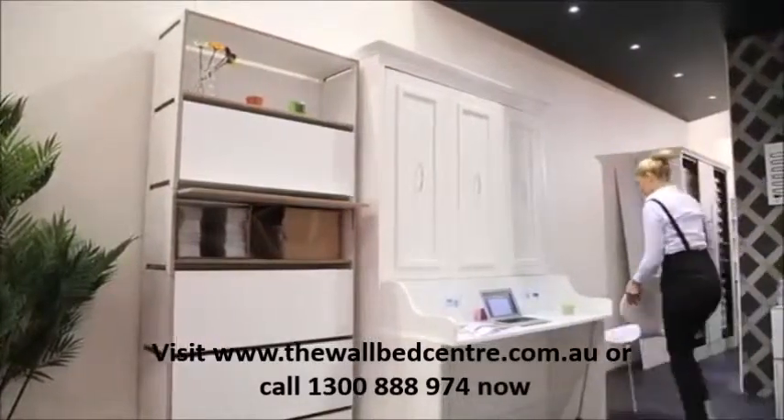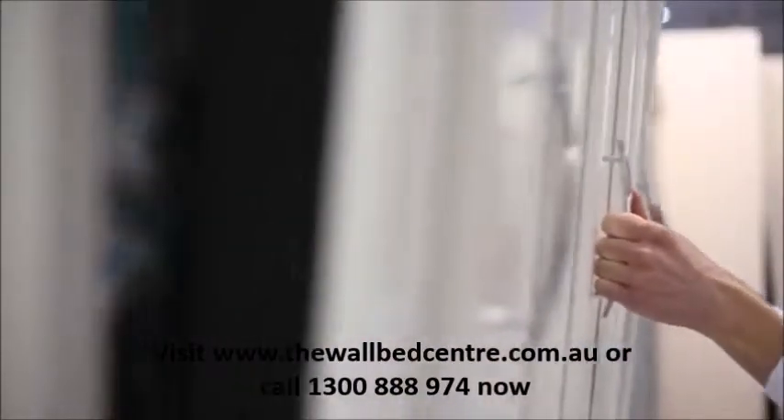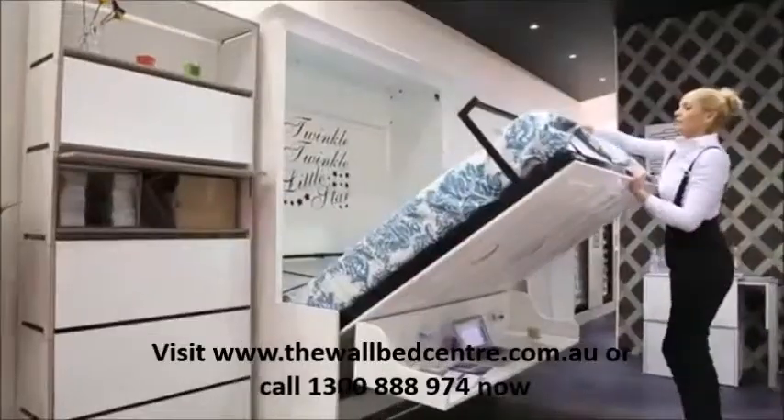When she is done, she simply moves the chair off to the side, gently pulls down on the bed, which pauses hydraulically for safety, incredibly turning the desk into a bed with one easy motion.